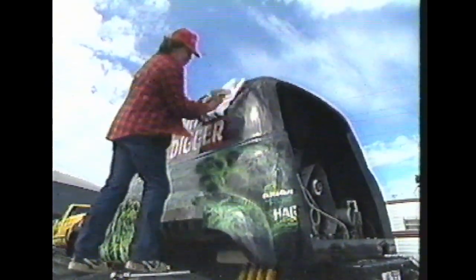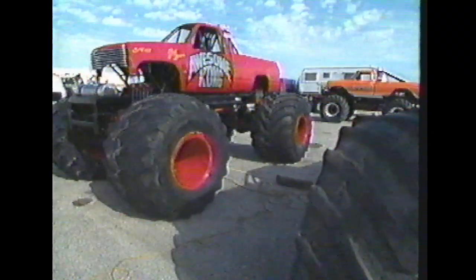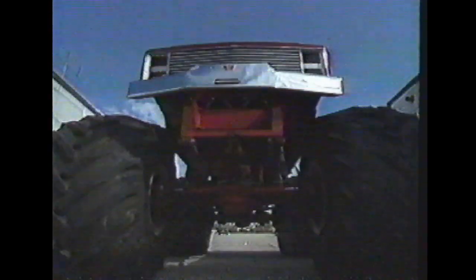Altogether, there will be 14 monster trucks on hand for tonight's competition. As they set up their pits and get the trucks ready under the changeable Houston sky, you can see they come in all shapes, but only one size: Big.